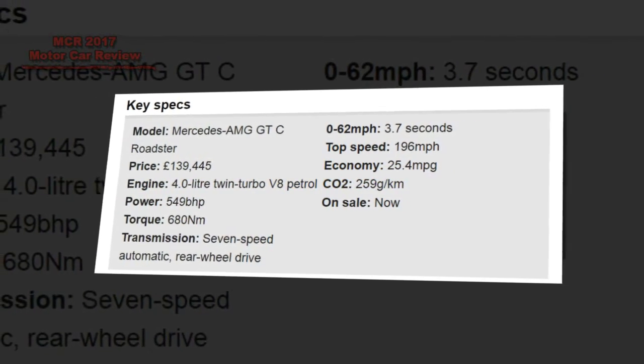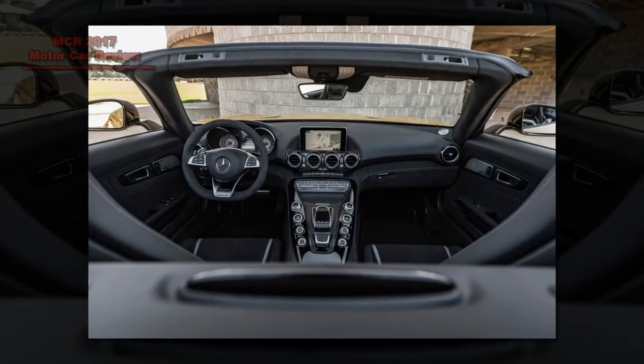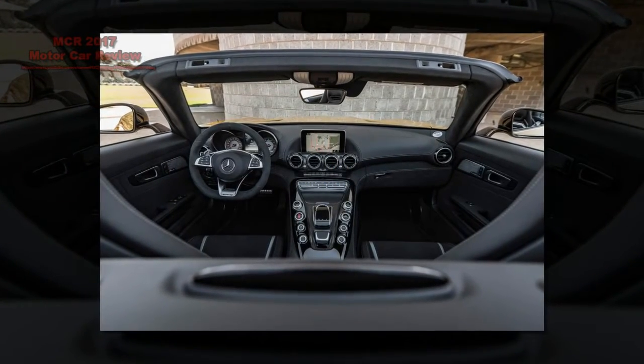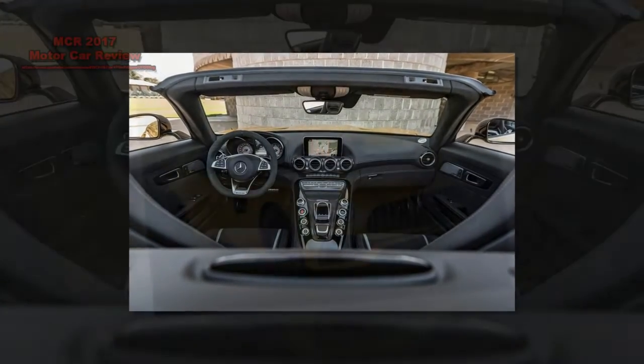Even if the Audi does have the slightly more compelling engine note, AMG is definitely riding the crest of a wave at the moment, and the refined and exciting GTC Roadster is undoubtedly its shining new star.